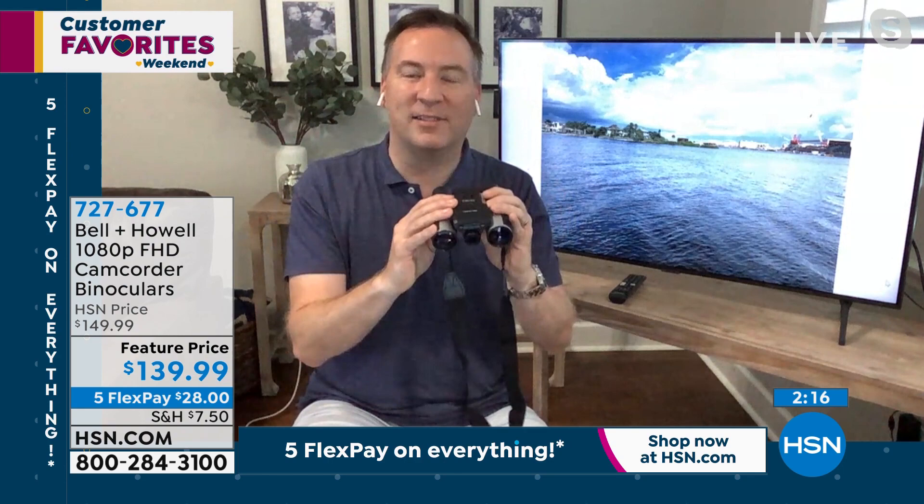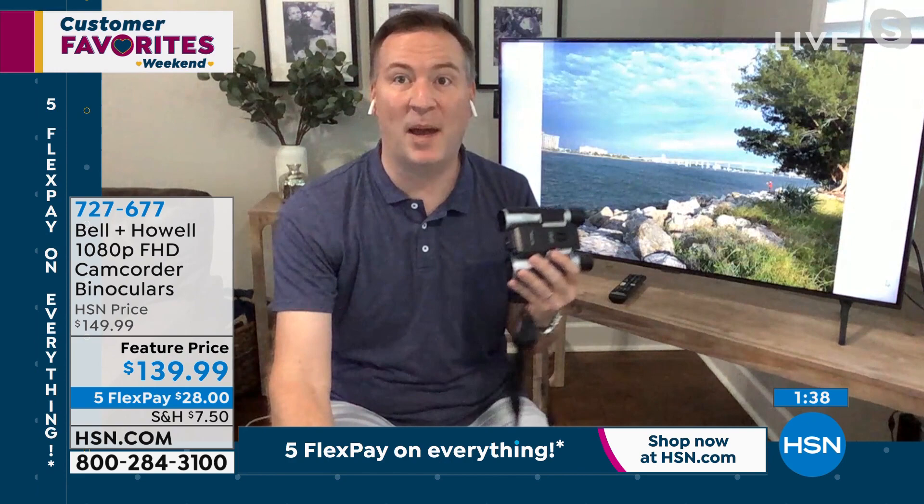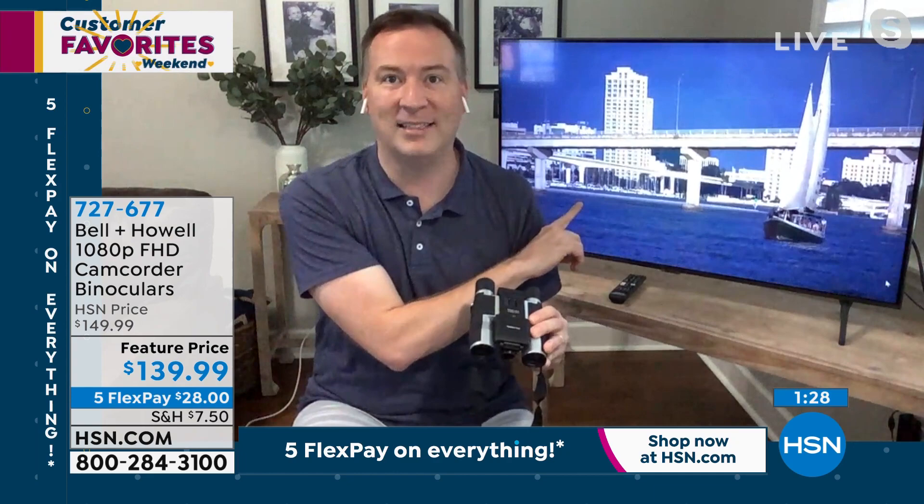We hadn't had binoculars until we got these. I grew up with a set and my dad had them too, and now my kids are using them. My daughter went out on a nature trail, took a bunch of photos, and created a slideshow for school with them. It's a nice family, wholesome thing to teach your kids about nature. Right now I'm across the river — there's a lighthouse you can't see because it's so far away, but with 12 times zoom I go from can't see it at all to there's the lighthouse right there. I can even count the windows across the top.